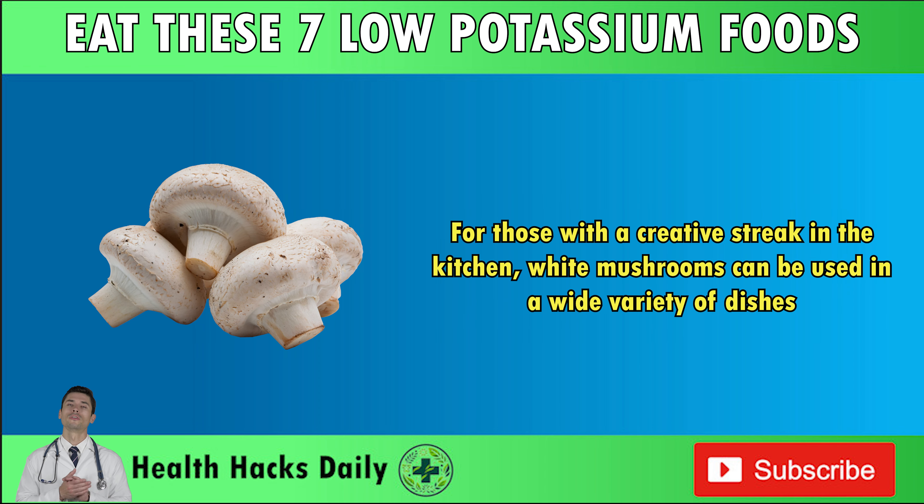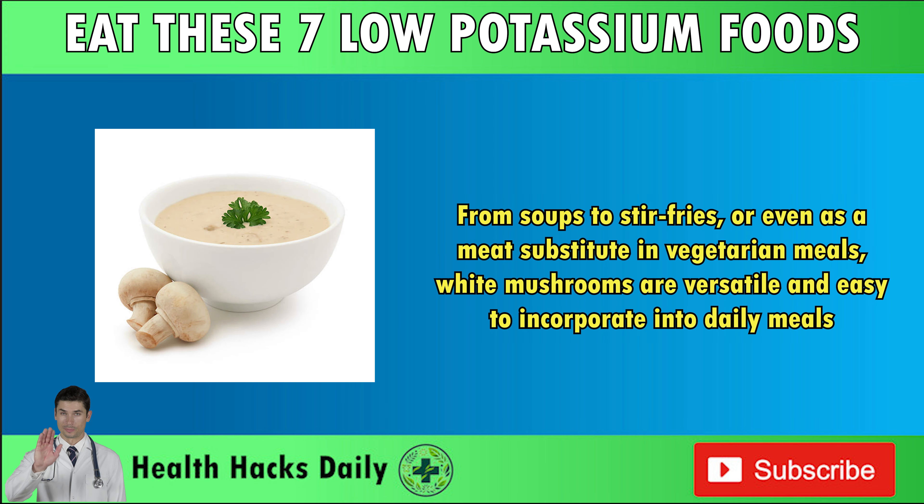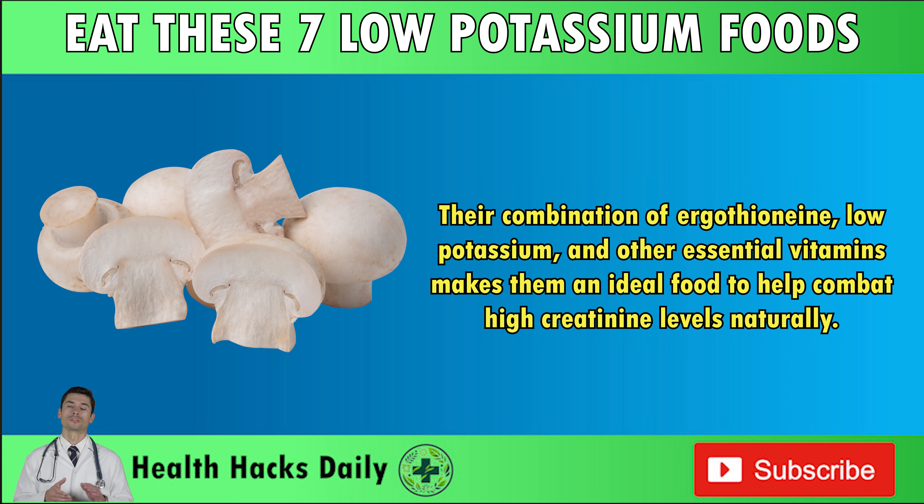For those with a creative streak in the kitchen, white mushrooms can be used in a wide variety of dishes — from soups to stir-fries, or even as a meat substitute in vegetarian meals. Whether you're trying to boost kidney health or simply want to enjoy a nutrient-packed vegetable, white mushrooms are a great addition to any diet. Their combination of ergothioneine, low potassium, and other essential vitamins makes them an ideal food to help combat high creatinine levels naturally.